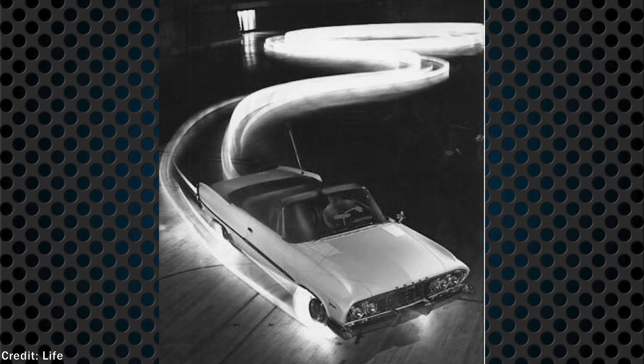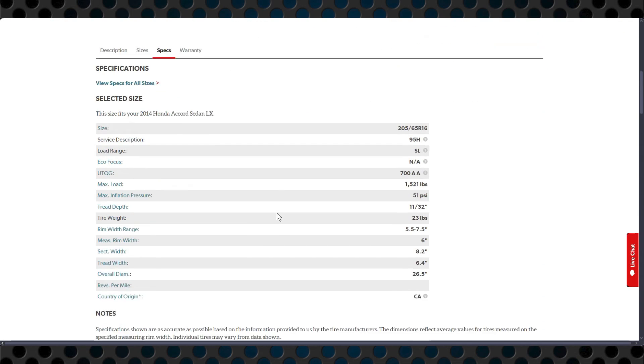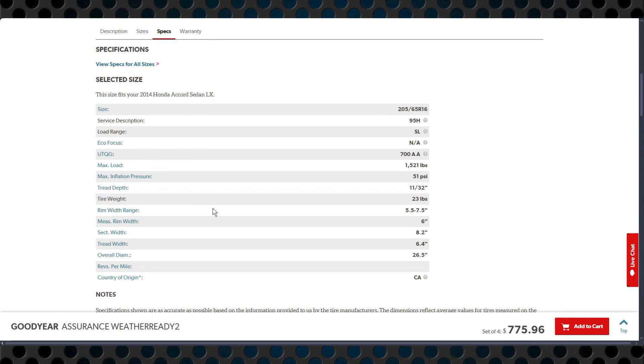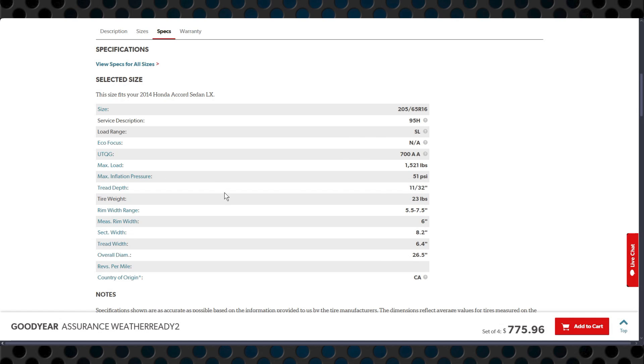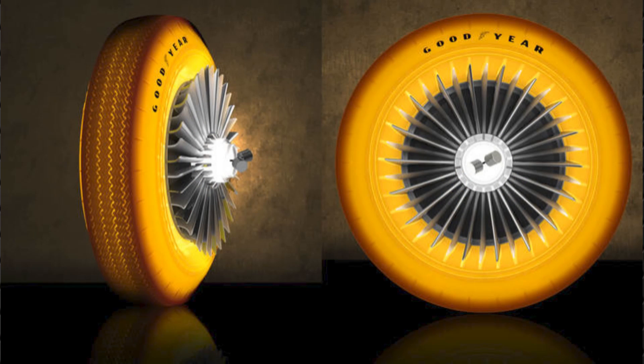Fourth, the tires were extremely heavy, estimated to be 150 pounds per tire. For comparison, a modern Goodyear Assurance weather-ready 205/65R16 that would fit my car weighs just 23 pounds. The neothane tires would be comparable in weight to a semi's tire — so much for them being easy and quickly exchanged on a whim to match your wife's dress. Fifth, the simple act of driving covered the tires in dust and grime, at best making them dingy and negating the entire point of the tires.